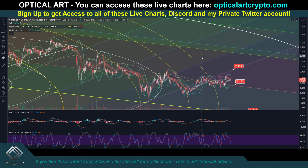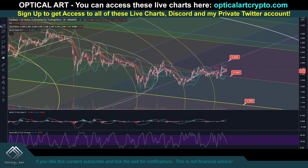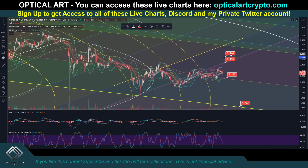If we do push up, your next major resistance to watch is going to be this line here. We respect these VIP channels in multiple directions. So if we do push up, a likely point to get rejected is going to be up here around $2.75 to potentially $2.85.